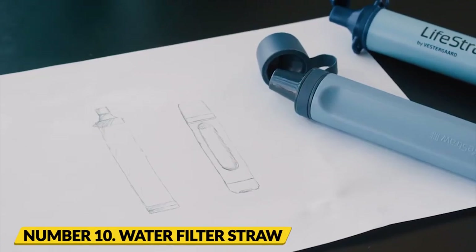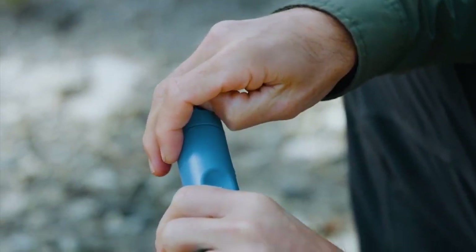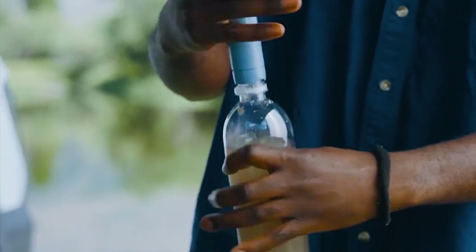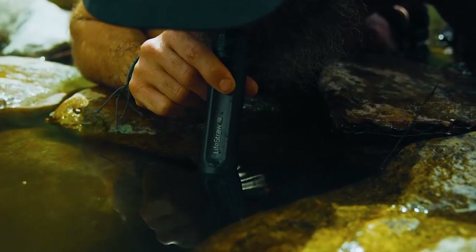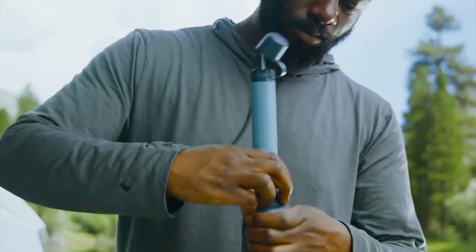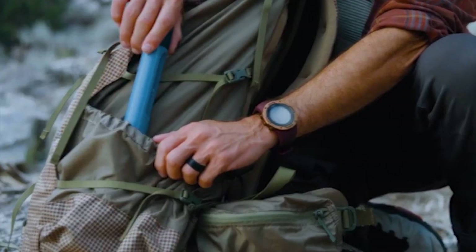Number 10: LifeStraw Peak Series Water Filter Straw. The most recent iteration of the LifeStraw Filtration Straw, which can be used to purify water for consumption, has been made available to travelers. Camping gear such as LifeStraw Straws is essential for outdoor activities. It makes camping outdoors convenient for everyone since it's a compact tool that can easily fit in a backpack.